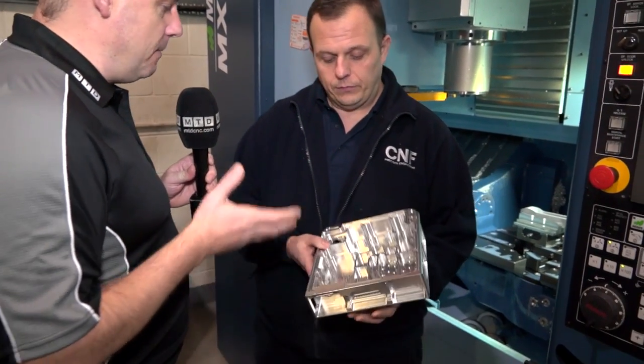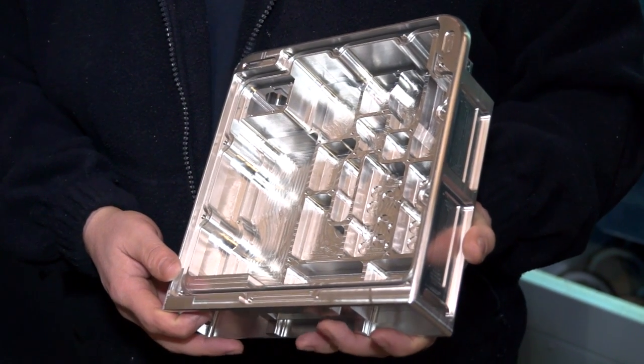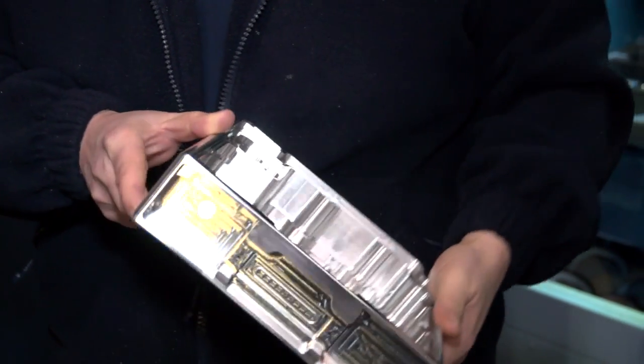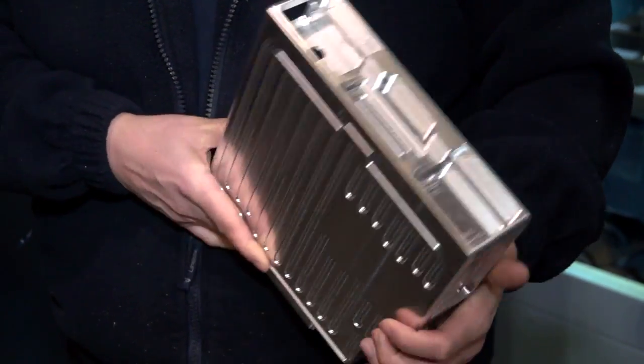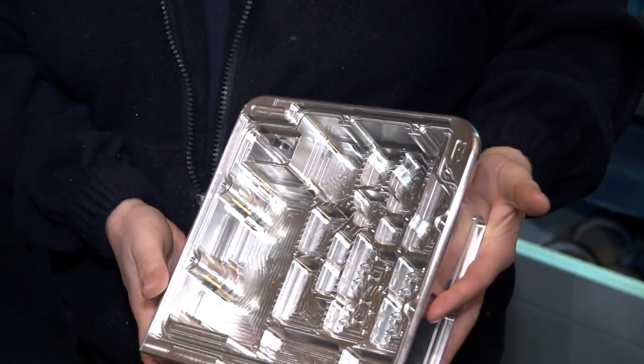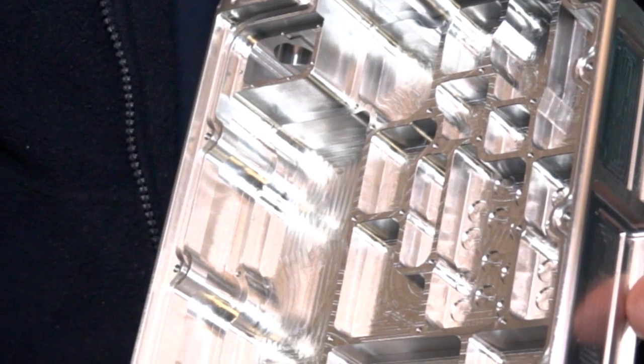Can you take hold of this part — you're making this on the machine, aren't you? Tell me how you're making it and how much faster it is as a result of the MX. So we make this effectively as a three-plus-two type part — we machine all five faces and then turn it over and second off it. I would say we've reduced the cycle time on this by between 50 and 60 percent as a result of the new MX-520.